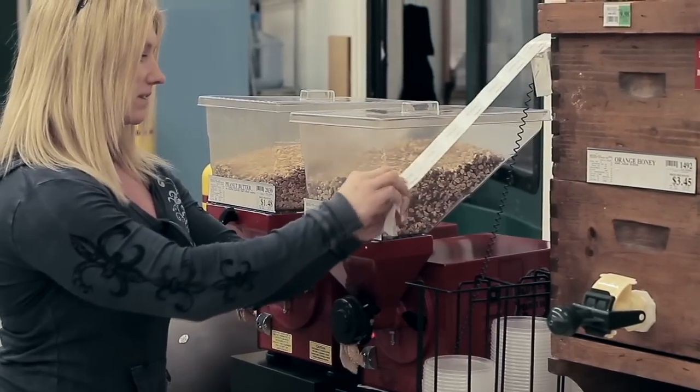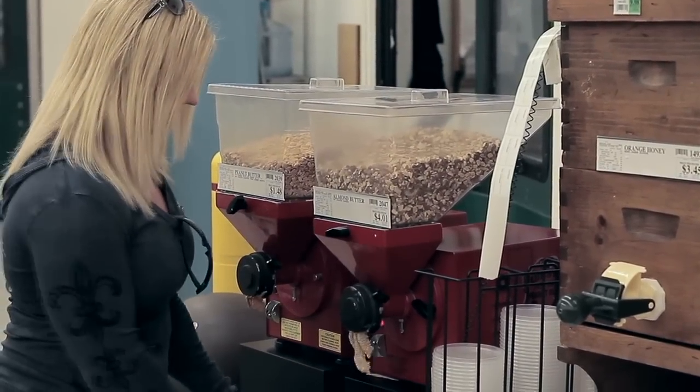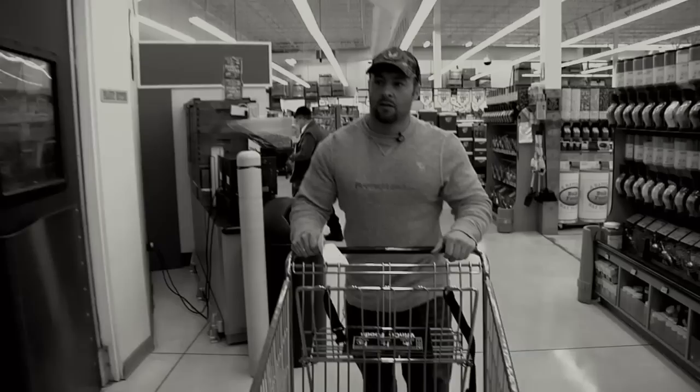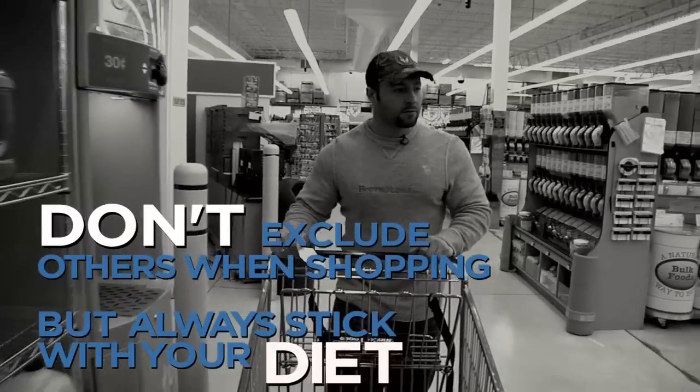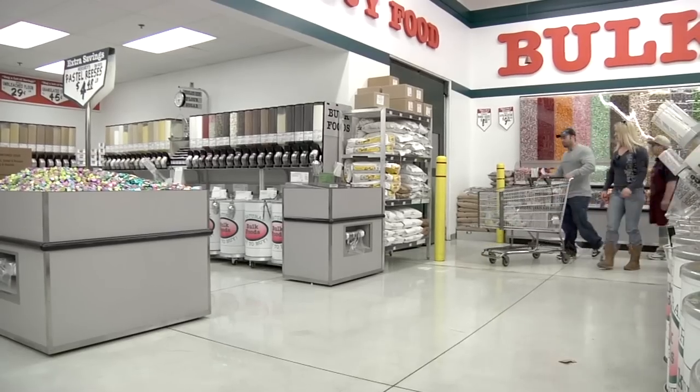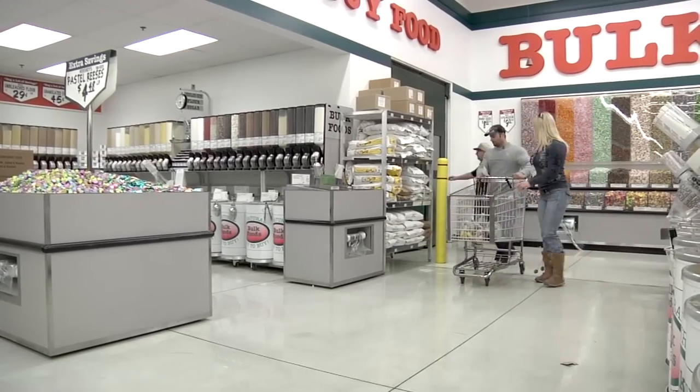Just because you're on this transformation doesn't mean you need to exclude friends or family when you're shopping. My wife just grabbed some almond butter — that's fine, she needs healthy fats. But when you're doing this transformation, you don't need those healthy fats as much; you need to be burning off the fats you're storing, not the fats you're ingesting.